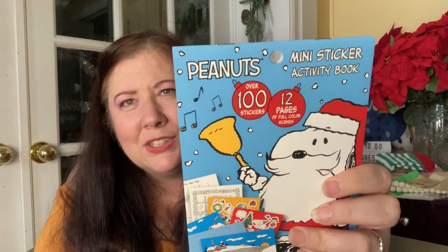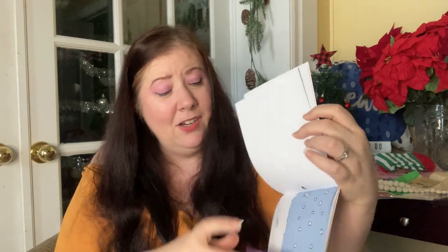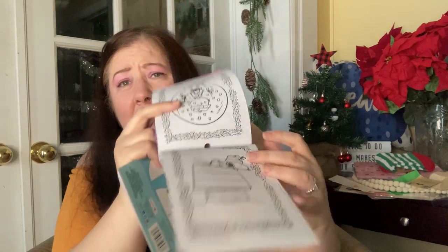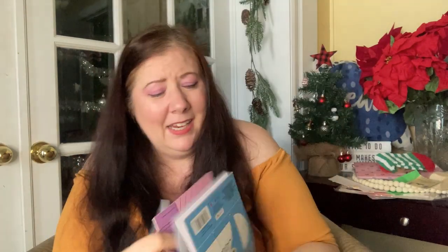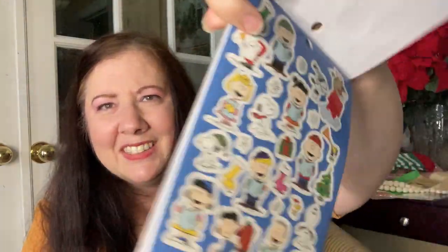I had to get the Peanuts sticker book — over 100 stickers, 12 pages of full-color scenes. Because Snoopy is the best — you cannot beat Snoopy. There are scenes you can place stickers in or use differently, and it's also an activity book. Charlie Brown, Snoopy, Linus — and there are even more smaller stickers at the end. So much to love.